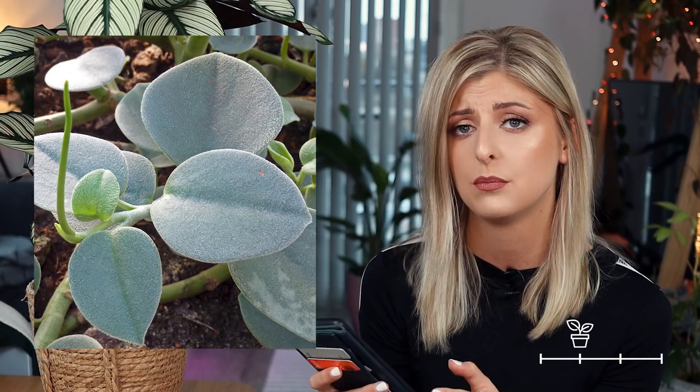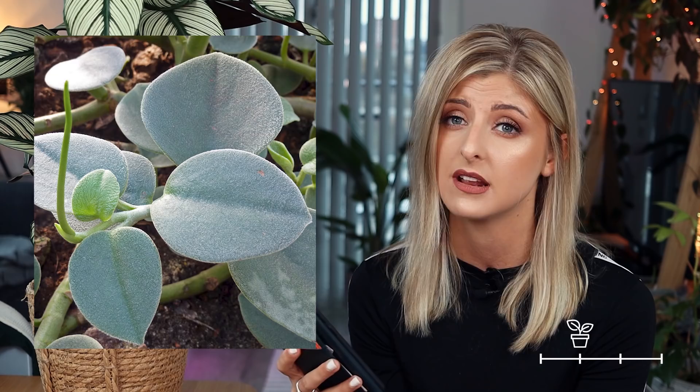Next up, we have the Peperomia incana, which is quite nice actually. This looks different depending on which photograph I look at — I think it's a green plant, but because it's so velvety, it kind of looks silver, which is really, really nice. I also like the leaf shape — it's got some really nice structure to it. If you want a silvery, fuzzy peperomia, this is definitely one to look for. It looks like it trails, which could be really, really pretty as well.